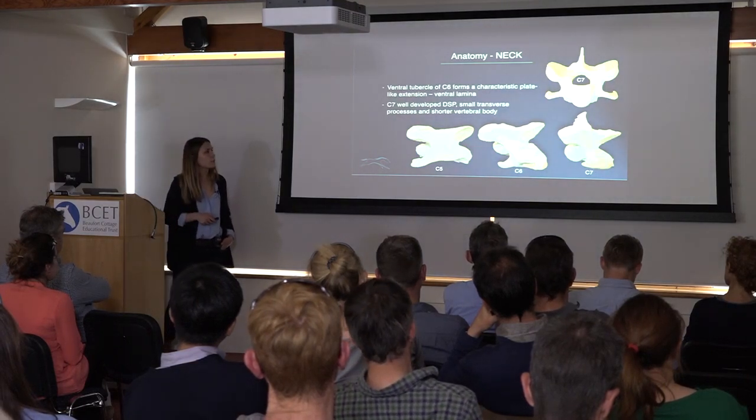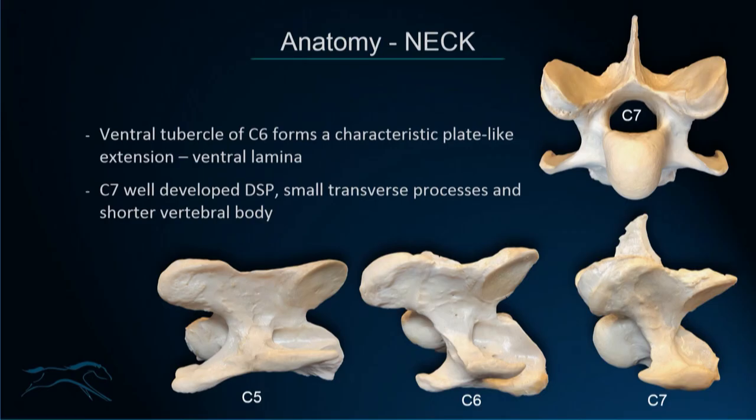Going down to the lower neck, there are a few variations in these vertebrae. The transverse processes of C3 to C5 differ compared to C6. In C6, the ventral tubercle has a caudal extension known as the ventral lamina of C6, which is one of the easiest features to identify C6 on radiographs. This is present in the great majority of horses, but not all. The transverse process of C6 is also a little shorter compared to C5 — a more condensed structure.